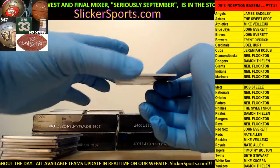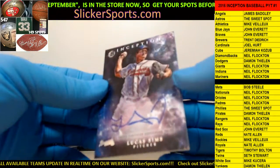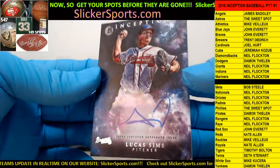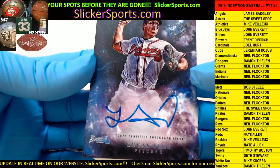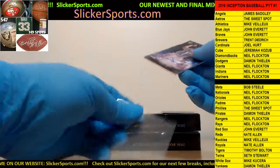Going out to the Atlanta Braves - John Everett with a Lucas Sims on-card auto. He's all over that card with his signature too. Lucas Sims on-card auto going out to the Braves, John Everett.